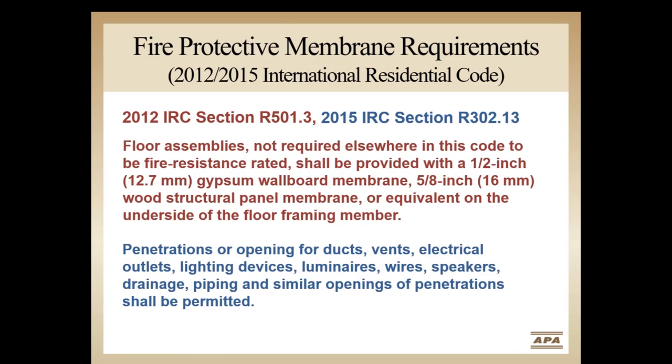Additional language was included that addresses penetrations and openings through this membrane. What this section means is that all residential floors that comply with the IRC, with several notable exceptions, will need to be covered with half-inch drywall, five-eighths-inch wood structural panels, or some other means to increase fire performance. This requirement will likely have the biggest impact on parts of the country where basements are common. There are exceptions to this requirement, as well as alternative solutions in lieu of applying the protective membrane.